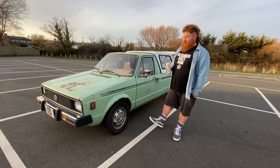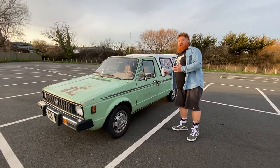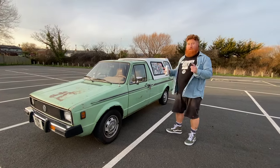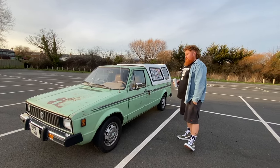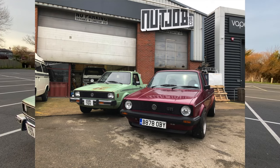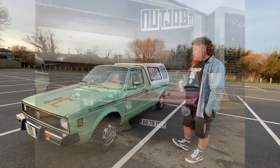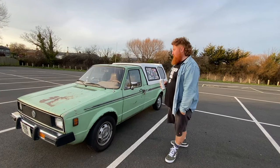I struck up a deal with the guys over in Brighton — I would swap my 1985 UK Caddy for this American import. Just a straight swap. I went over there in February 2022, did the swap, and I documented the whole day on my channel. So if anybody wants to do a deep dive and see how that went down, you can go back and have a look.